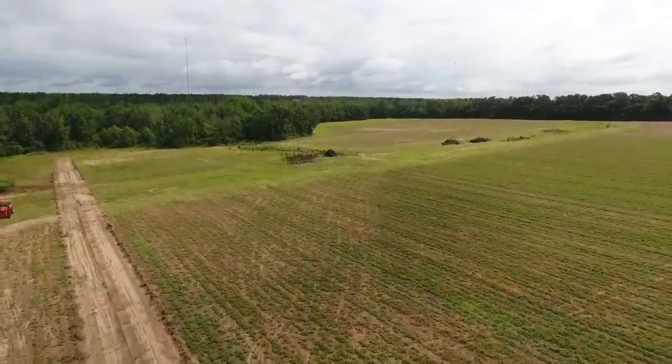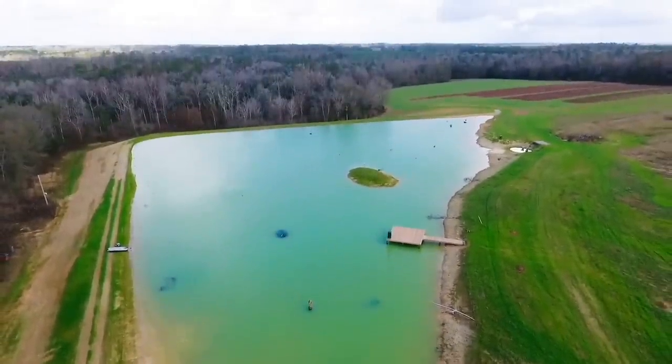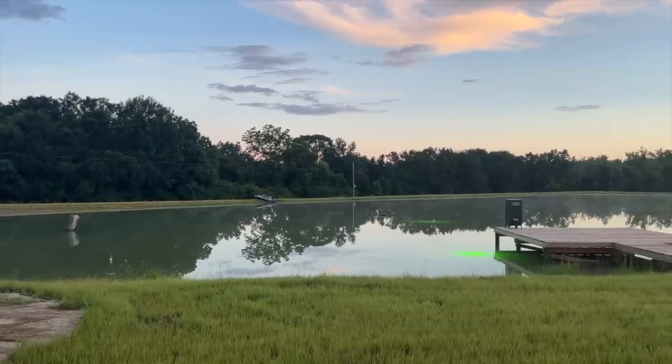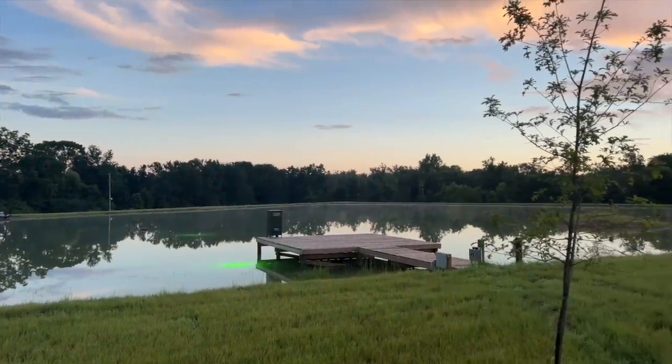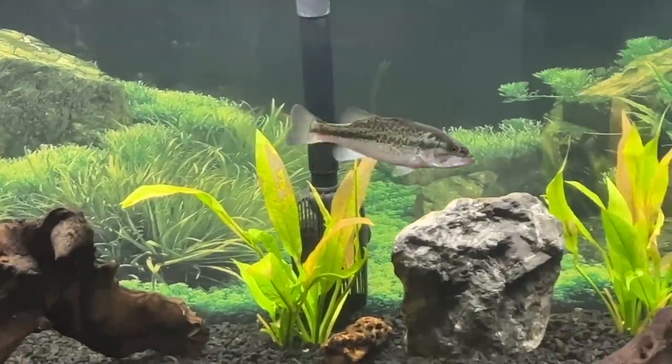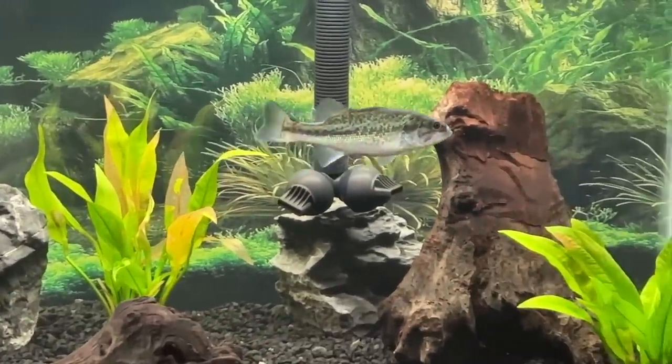Folks at home, welcome back to the Crimson Oak Pond. If you missed the previous videos in this series, I'll put a link down in the description below. Since it's been a couple of weeks since our last videos, I've got a lot to catch you up on, and if you enjoy all the wildlife, you're in for a treat in this one.